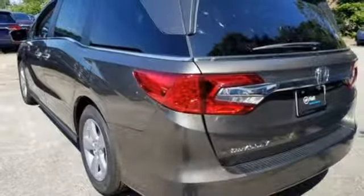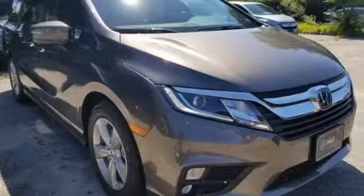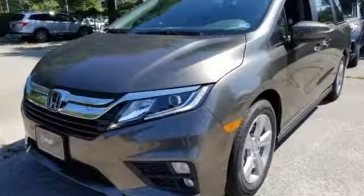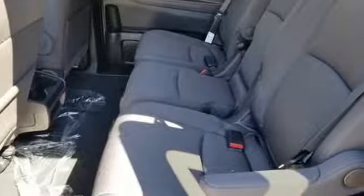Of the Odyssey, The Car Connection writes: it stands at the top of the minivan heap with more design flair and more driving enjoyment than most other three-row rivals. It's a Honda, so longevity comes standard. Driving is believing — test drive it today.